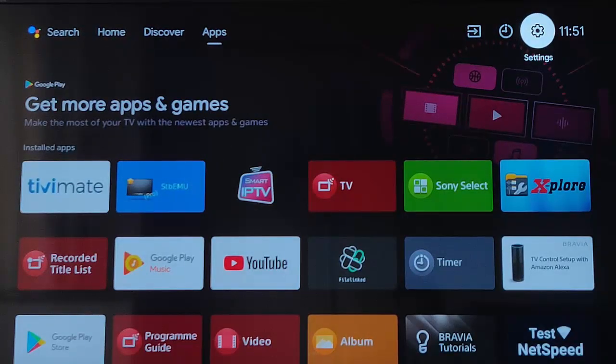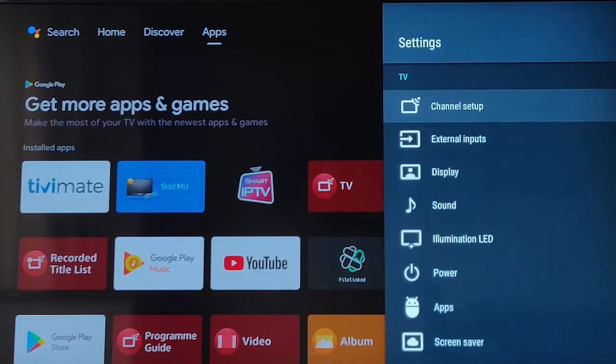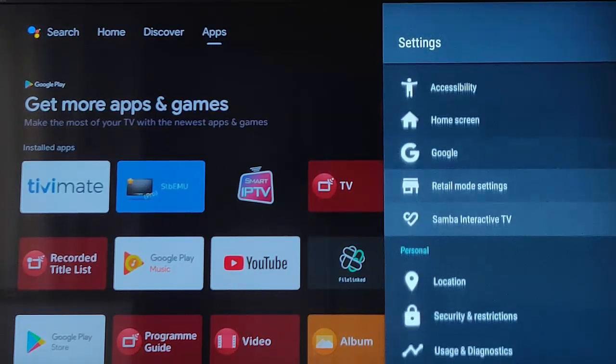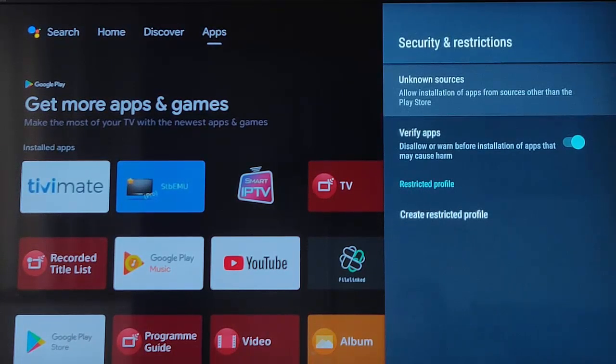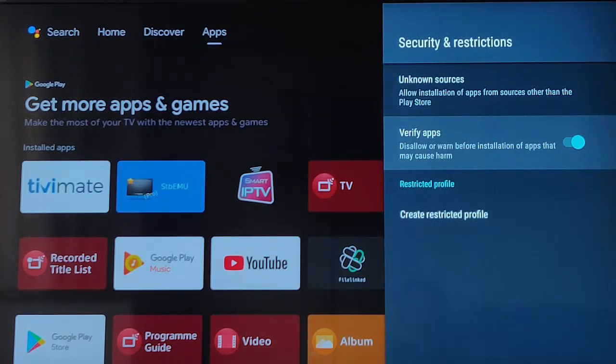Go across to Settings and press the middle button on the remote control, then go all the way down until you get to Security and Restrictions. Once you've hit Security and Restrictions, press the middle button on the remote control and then go down to Verify Apps.